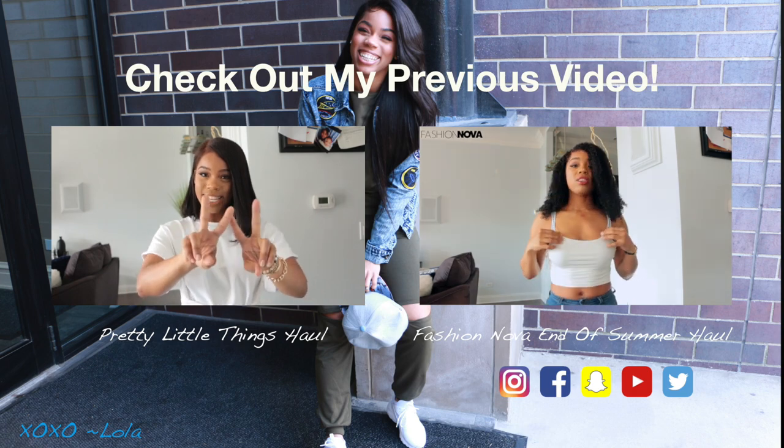If you're unsure what size to get, look for things in your closet made of the same material before purchasing, or just go up a size — you can always take items in, it's harder to let them out. That's it for this haul and review — I hope you all enjoyed it. Don't forget to like, comment, and subscribe, and hit that notification bell so you can be notified when I post. Until next time!